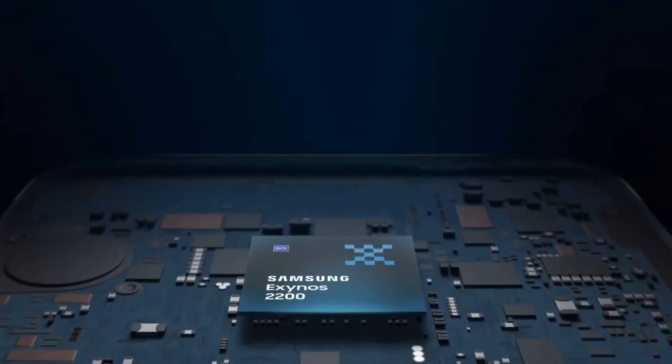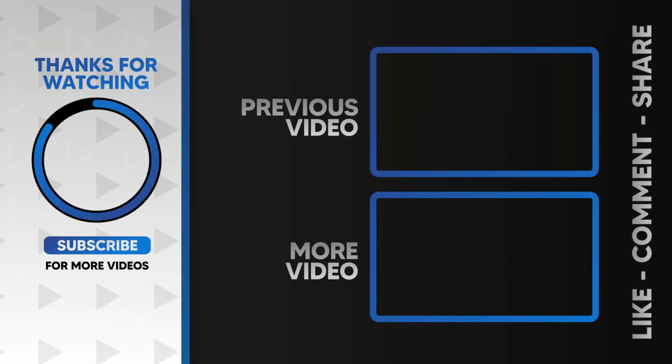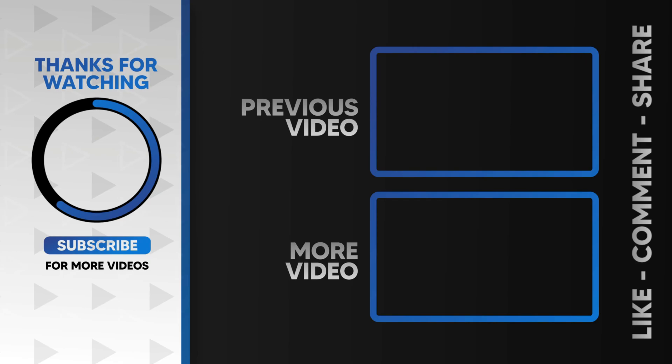So what's your pick? Snapdragon or Exynos? Drop your answer in the comments. And if you liked this breakdown, hit like, subscribe, and ring the bell so you don't miss the next video. Thanks for watching, and I'll see you in the next one.